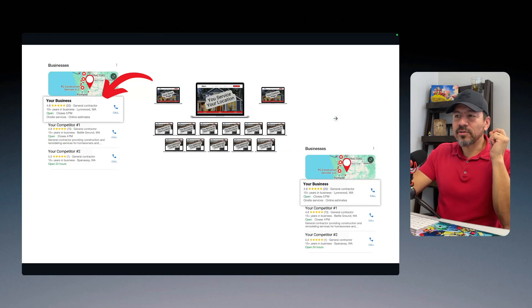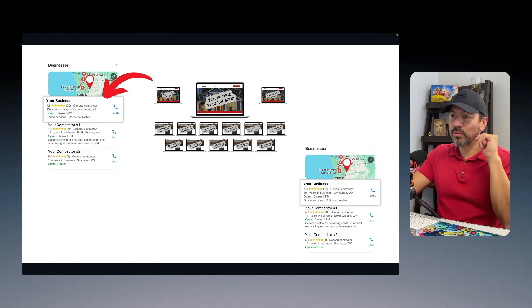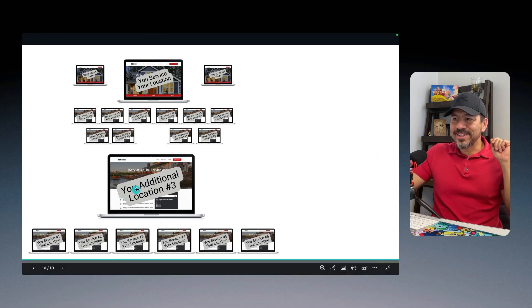What if you have another business location — which I really recommend if you're doing business 30 or 40 miles away from your original location? How do you connect to that listing? At that point, what you need to do is take one of your location pages for that town, pull it out, and set it up so that it's the page you connect to your Google business profile for that location. Eventually, you'll also want to build out service pages for that specific location.